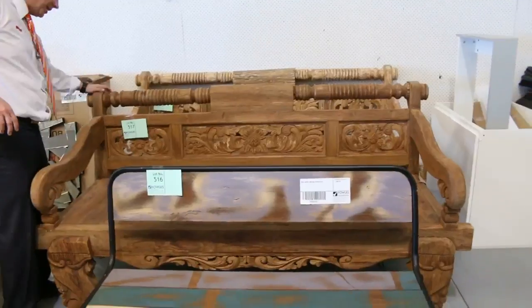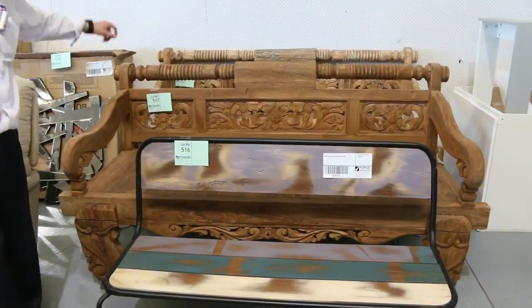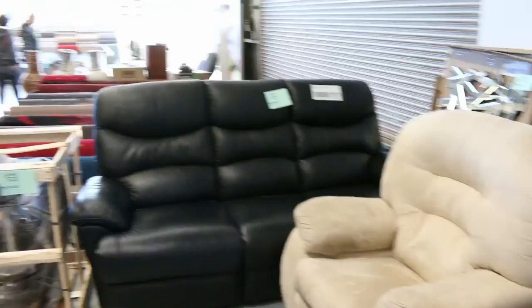Over the back, some beautiful teak furniture — a couple of these big teak outdoor day beds. You're probably looking around the $700 mark on those.